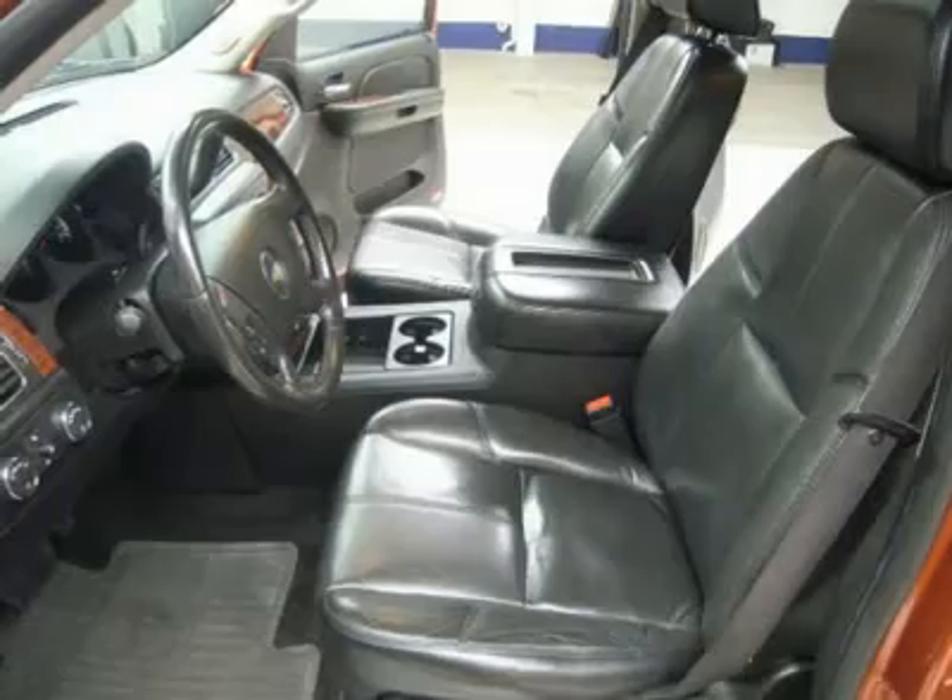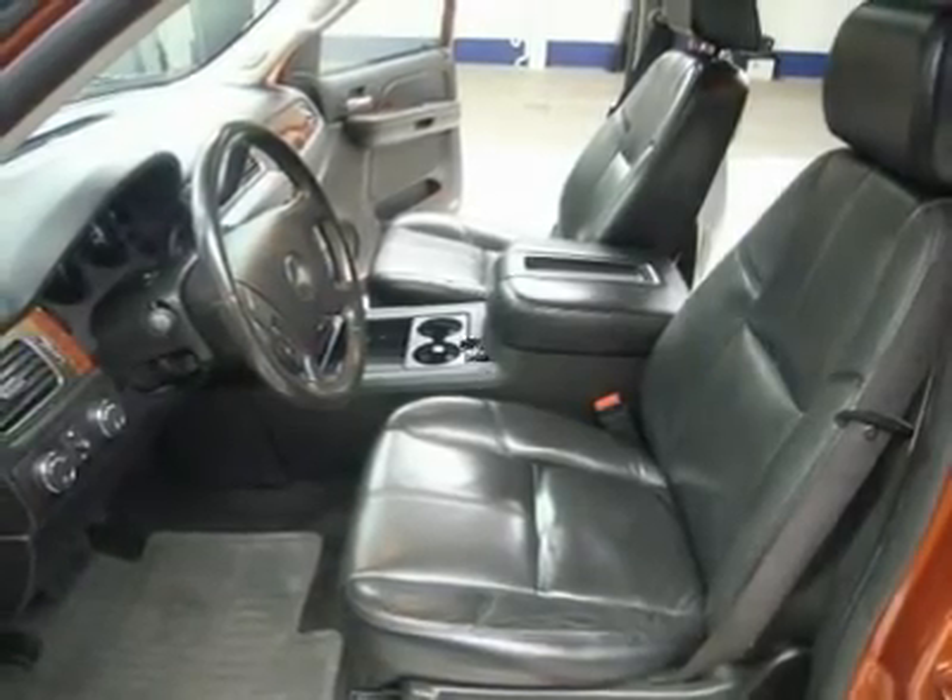Locking Tailgate, Cruise Control, Tilt Steering, Power Locks, Power Windows.